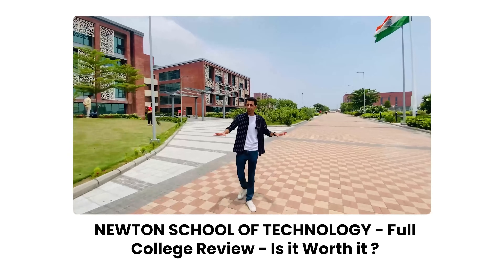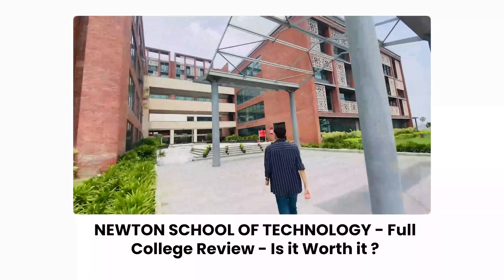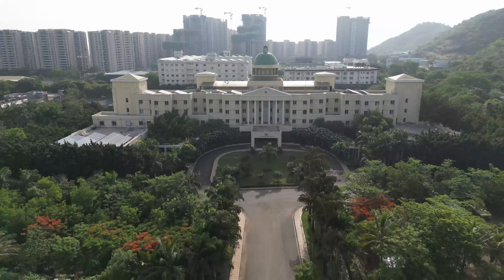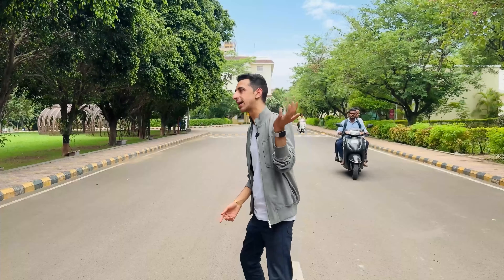Last year I gave you a tour of the Rishikesh campus which you all loved. In case you haven't checked out that video, make sure you go do it. With the success of that, they have also launched a campus in Pune. This is in collaboration with Ajinkya D.Y. Patil University. The rest of the talking I'll do inside — come, let's go.